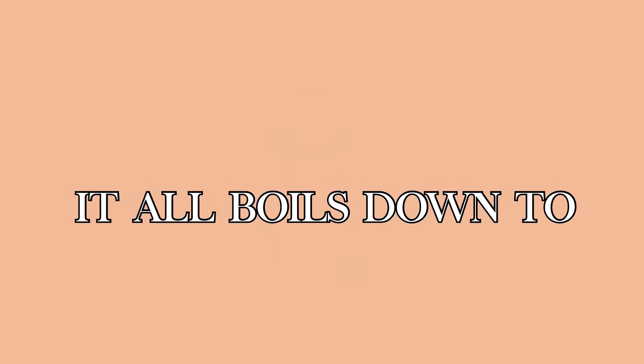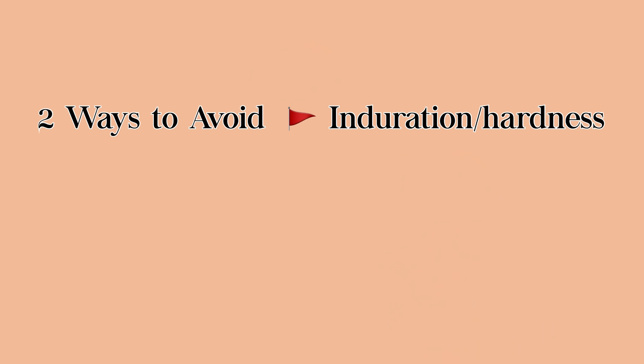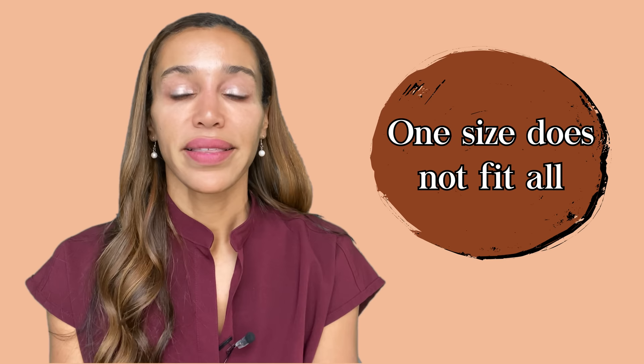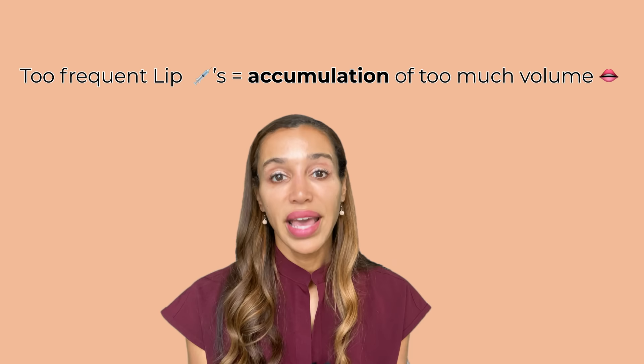To avoid the biggest red flag of induration and hardness, it all boils down to how much volume is in your lips and whether your anatomy can support that amount. Two ways to avoid it: don't add too much volume at once, and don't get injections done too frequently. One size does not fit all — if someone already has filler in their lips that hasn't fully dissolved, I'm often not using an entire syringe at retreatment. Getting injected too frequently means you're accumulating too much volume.